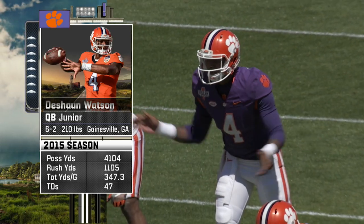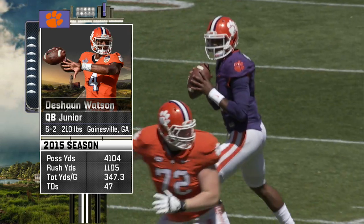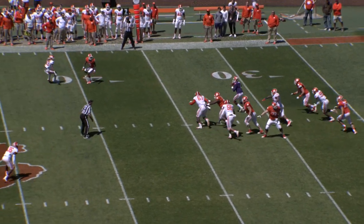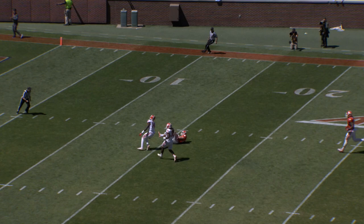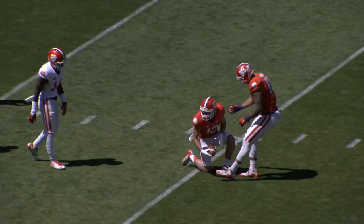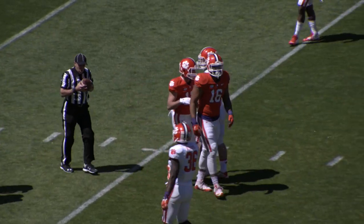Obviously you look at it just like any other spring practice. Adding the people into the factor just makes it that much more exciting. Down the field, dropping the dimes out there early. Hunter Renfro, the pitch and catch down to the 17.